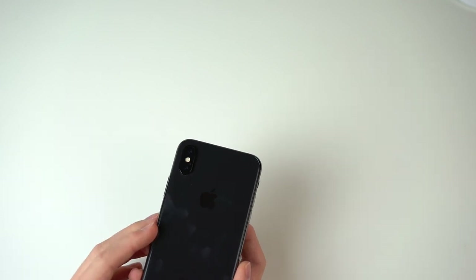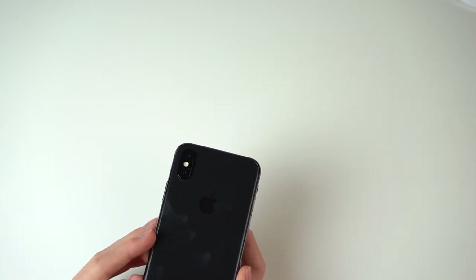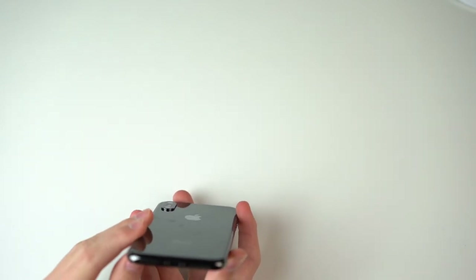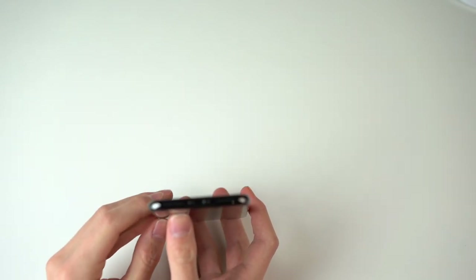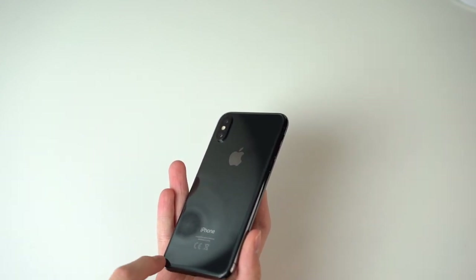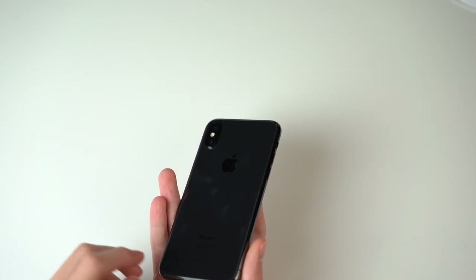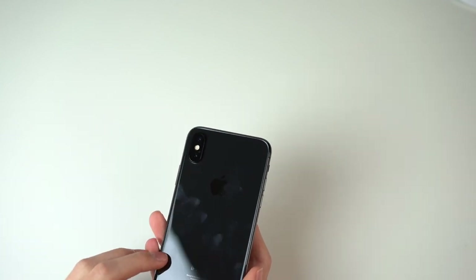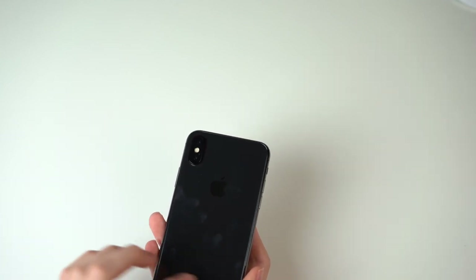With a white phone you might notice the small bezel more; with a black phone you won't. Then you have the Apple logo, the iPhone logo, and some CE signs. In the US they managed to bake those into the software, but in Germany you still get them on the back of the device because it's not allowed to put them in the software.